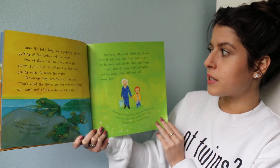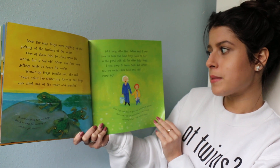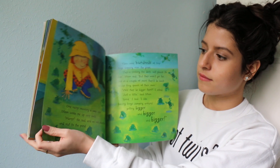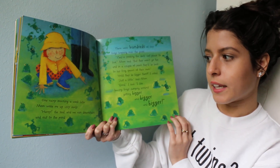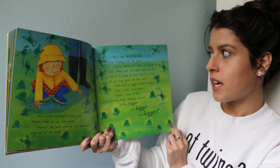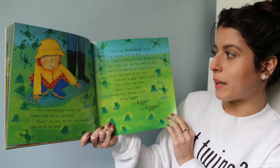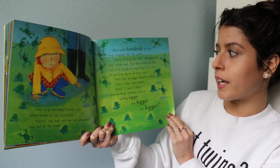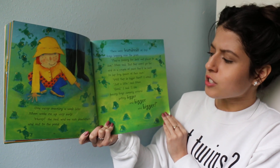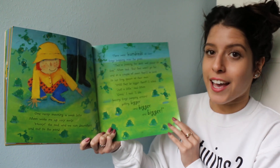Not long after that, mom said it was time to take our baby frogs back to live in the pond with all the other baby frogs. I was sorry to leave them, but mom said we could come back and visit every day. One rainy morning, a week later, mom woke me up very early. 'Hurry,' she said, and we ran downstairs and out to the pond. There were hundreds of tiny frogs hopping over the grass. 'They're looking for dark, wet places to live,' mom said. 'But they won't go far, and in a couple of years, they'll be back to lay frog spawn of their own.' 'Will they be bigger then?' I asked. 'Just a little,' said mom. 'Good,' I said. 'I like having frogs jumping around, getting bigger and bigger and bigger.'